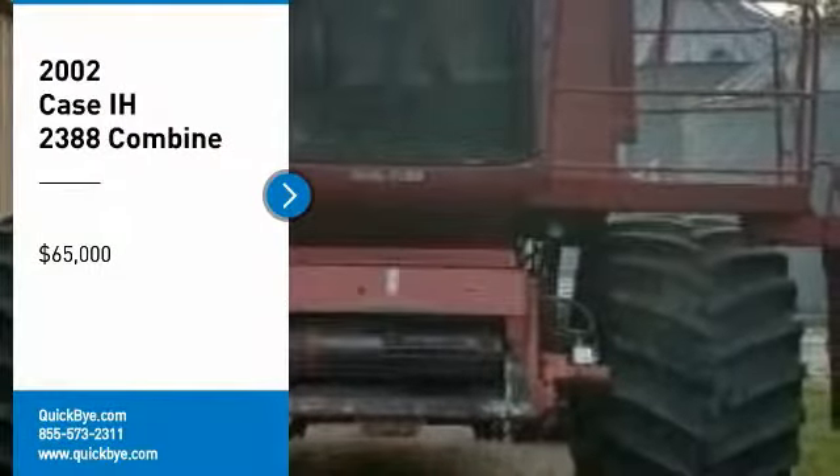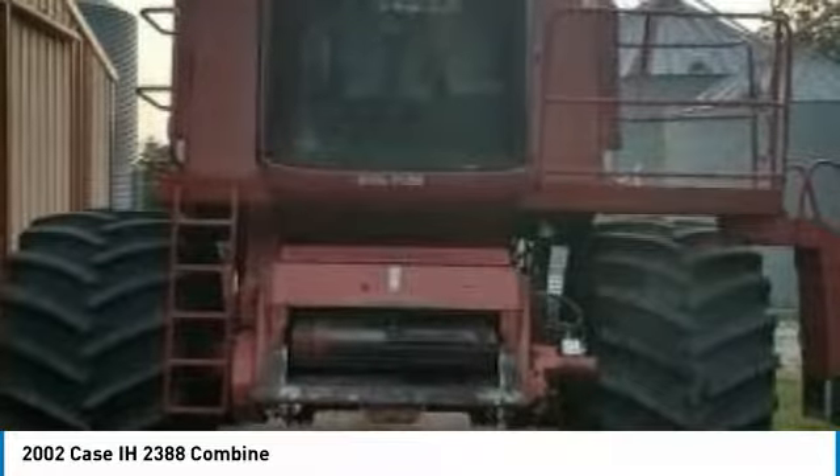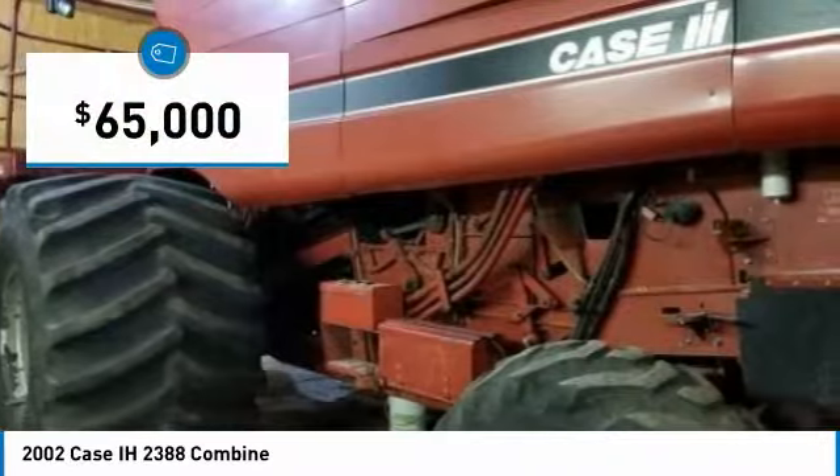2002 KC 2388 Combine for sale in Waukee, Iowa 50263. Get ready to maximize your efforts in the field with this 2002 KC 2388 Combine.